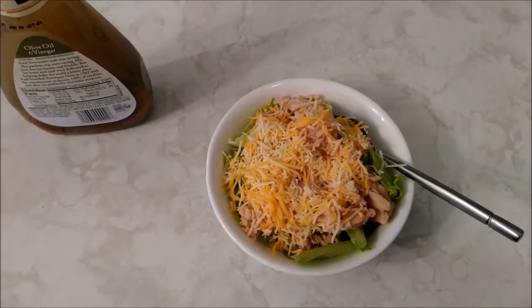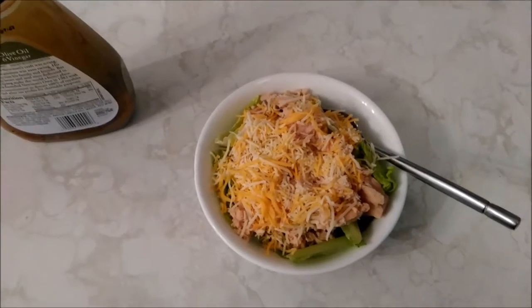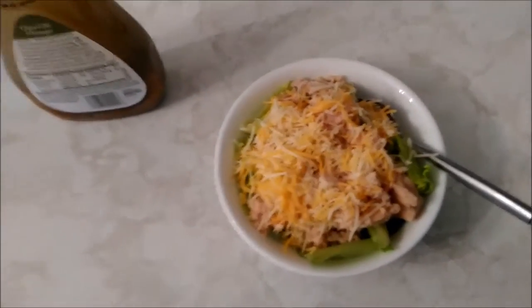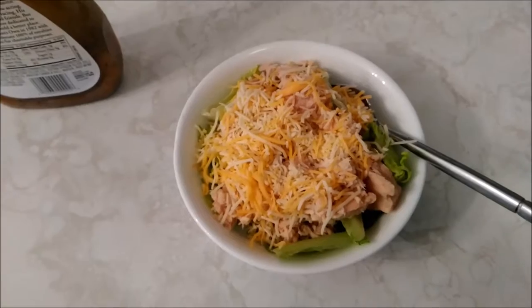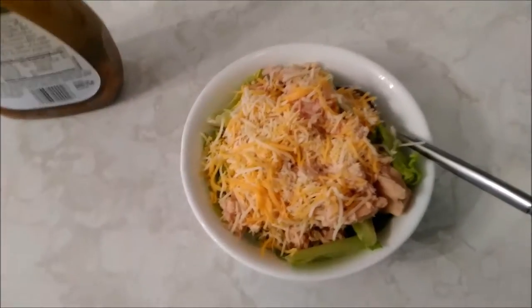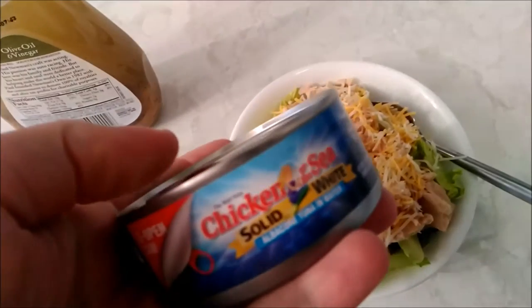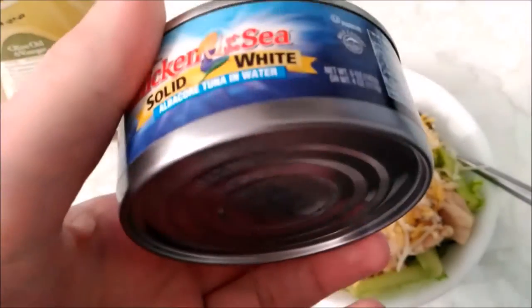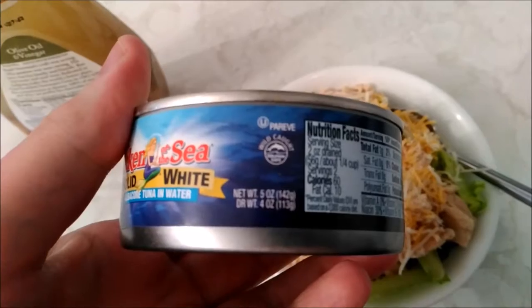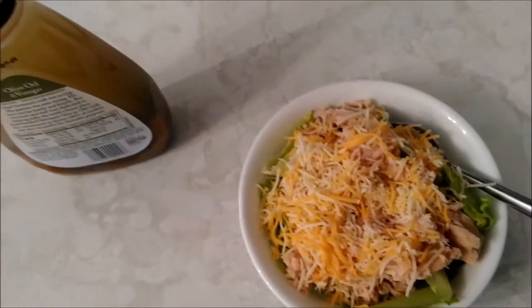Hello everybody, this is an update video, kind of a follow-up to the last one I did about the meals. I just want to show you more of what a normal lunch consists of for me. This is just hearts of romaine with a can of tuna — solid white albacore, three ounces dry once you get the water out of it.